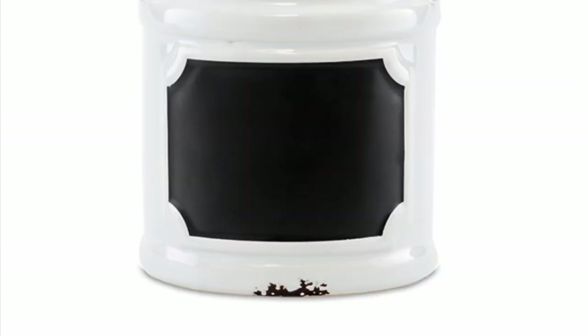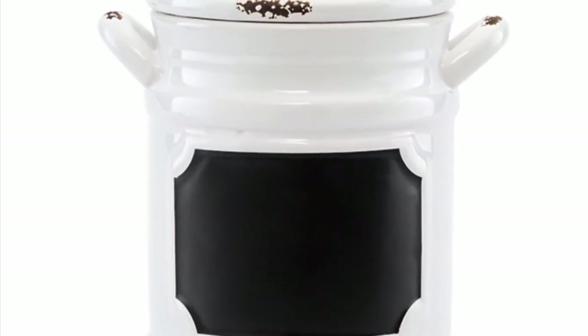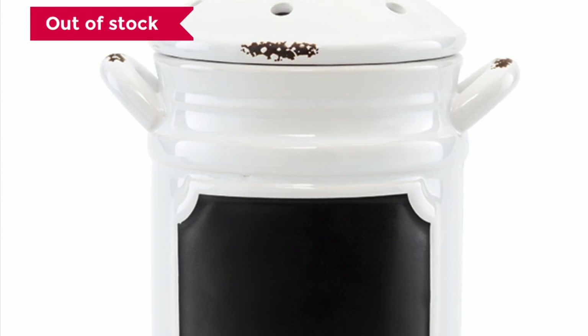Let me share with you guys a picture of the farmhouse one I ordered — it is coming to my house eventually. I'll share that with you right here.